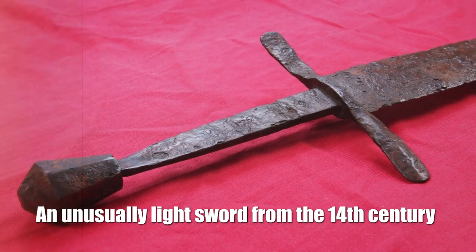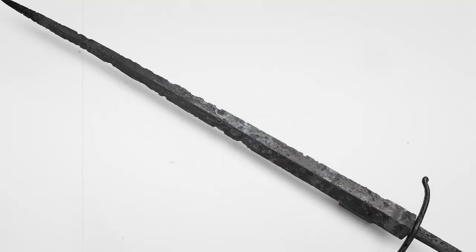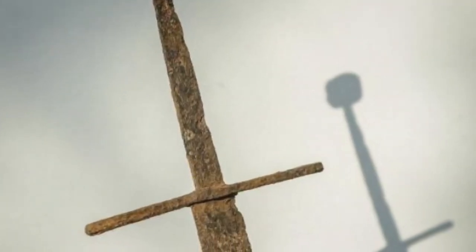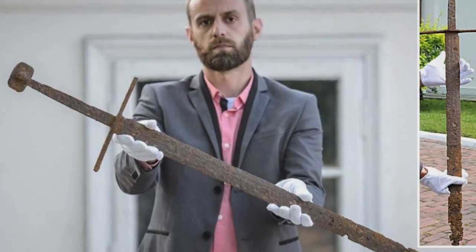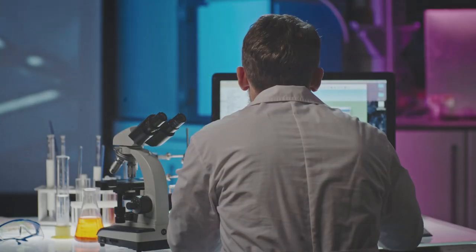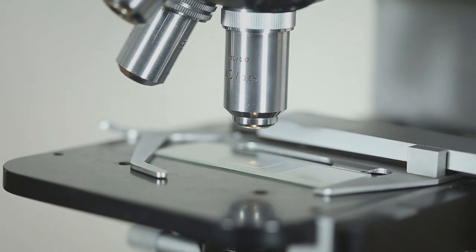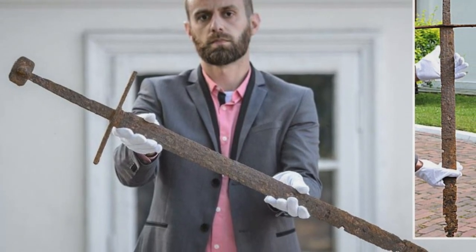An unusually light sword from the 14th century: Ordinary workers cleaning the sewers discovered a sword of the 14th century. The total length of the find is 112 cm, the length of the blade itself is 93 cm, but the weight is a little more than 1 kg. Such a big sword and such a small weight — the ancient master achieved this through the narrow blade and the presence of a fuller groove. When the blade was being cleaned, an inscription in gold was found on it, which had yet to be deciphered. But one thing is clear: this sword clearly belonged to not a mere mortal.